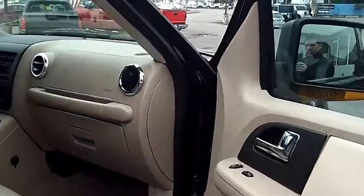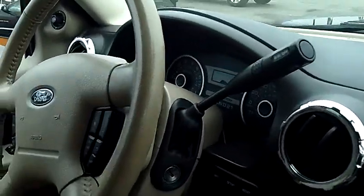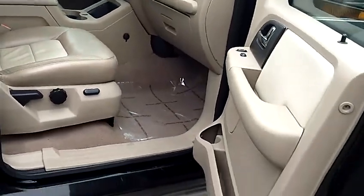Same holds true for the interior. Take a look inside with me here — you'll notice that the two-tone leather is in excellent condition. The door panels, the dash, the carpet — everything is absolutely perfect on this vehicle. 6-disc in-dash CD changer, MP3 player, dual climate control.